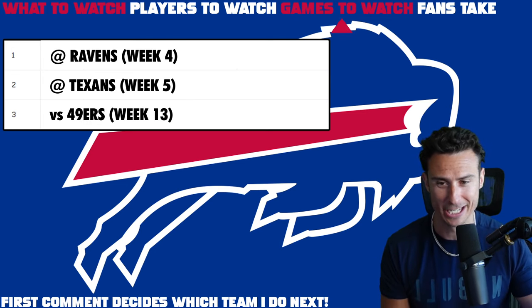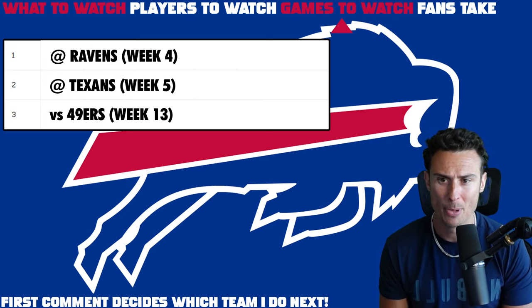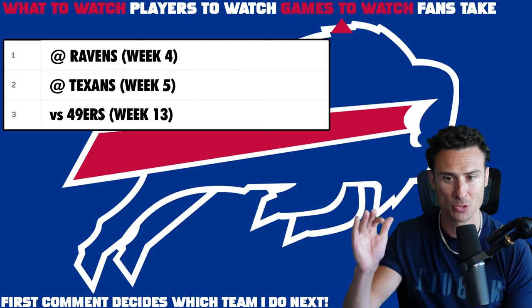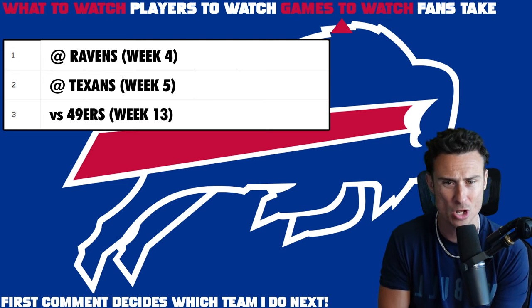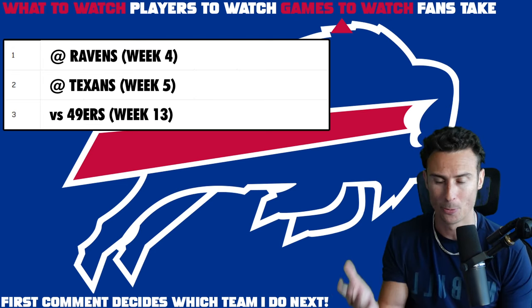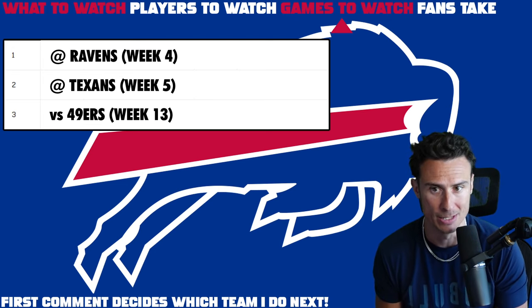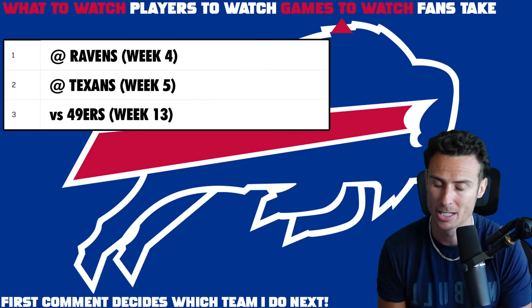Games to watch — we didn't put the Chiefs on here, though we could easily. These are games that stood out for a specific reason. First, at Ravens — a primetime game in Week 4. There's a three-game stretch in Weeks 4, 5, and 6 — all away games for the Bills: Ravens, Texans, Jets. We saw them lose to the Jets in Week 1 last year. The Ravens game features the two best running quarterbacks in football in prime time — both pretty balanced, sure-thing good teams. Lamar versus Josh Allen. It's going to be so much fun.